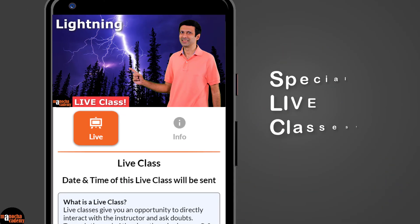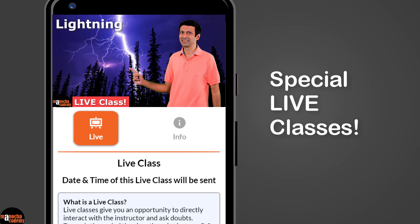I'll also be taking special live classes on our website. Come and join us in these live sessions where you can ask doubts and clear your concepts.